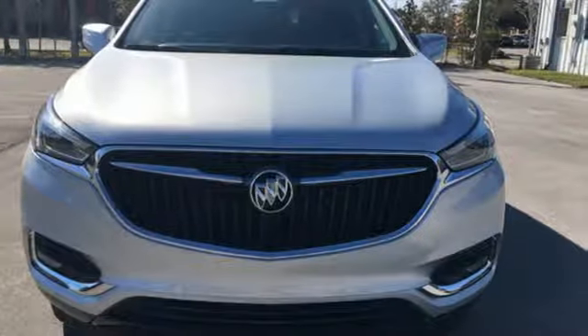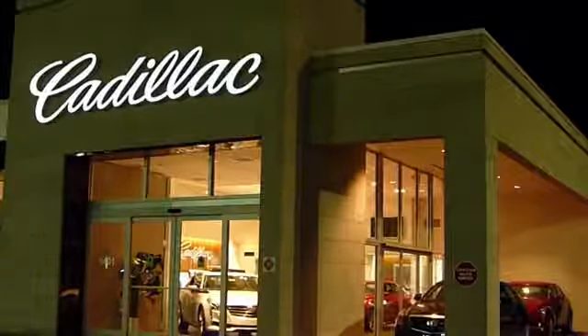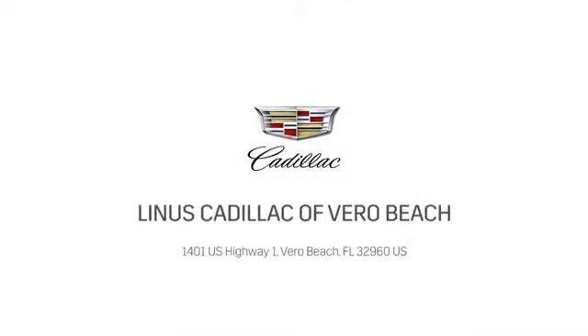Hurry in today and see it for yourself. At Linus Cadillac of Vero Beach, we deliver world-class service. Call us today or stop on by. We're located at 1401 U.S. Highway 1 in Vero Beach, Florida.